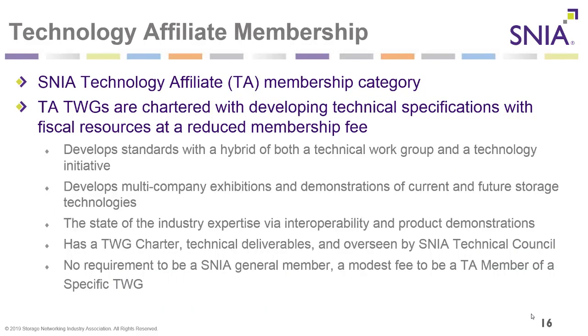SNIA also has a technology affiliate membership, a special category inside SNIA. Technology affiliate technical work groups are chartered with developing technical specifications with fiscal resources at a reduced membership fee, developing standards with a hybrid of both technical work group and technology initiative. Currently, the SFFTAWG — the Small Form Factor Technology Affiliate Technical Work Group — is developing standards around connectors, physical connectors, and transceivers.